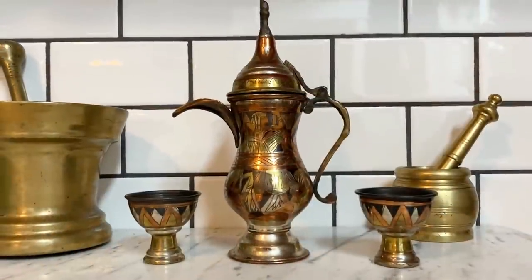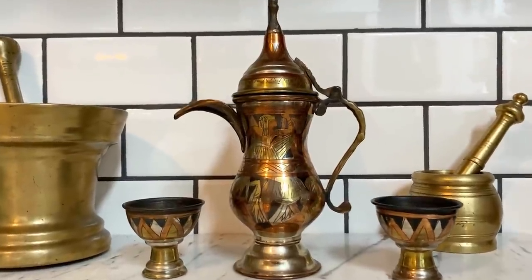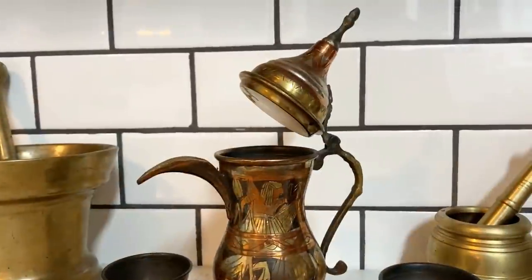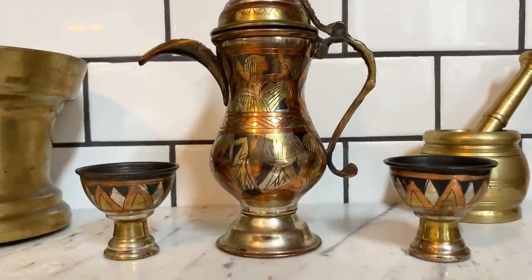This is an antique Middle Eastern coffee pot with a beautiful mixed metal Egyptian design on it. I believe these are also called 'dallah,' and it has these two little cups that go with it. The beauty of pieces like this is they are still completely functional but also make beautiful decorations.